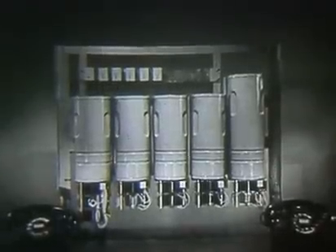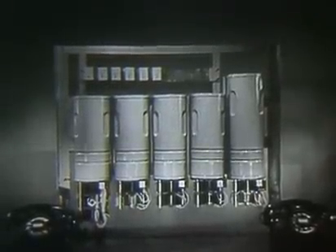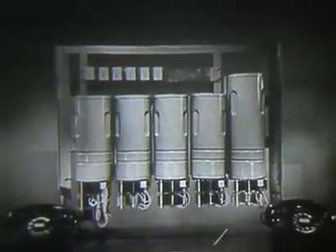This is the administration setup that we will use to show how a call progresses through a five-digit step-by-step office. It is composed of five devices called switches.